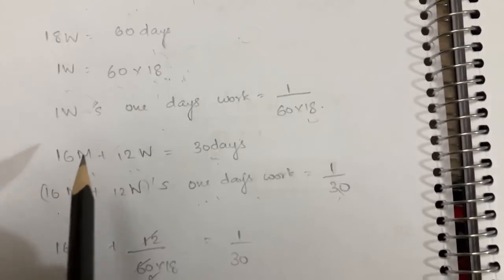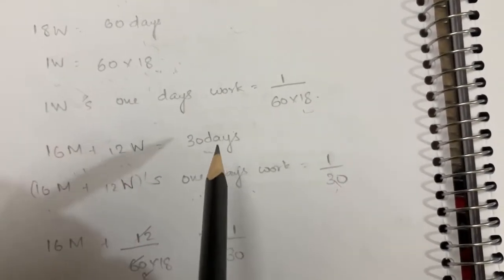From the first statement, 16 men and 12 women together complete the work in 30 days.